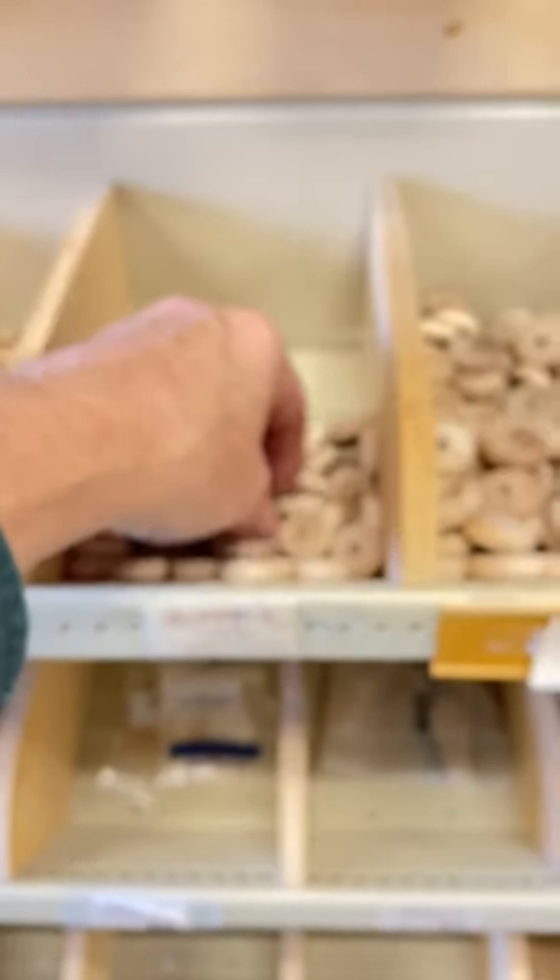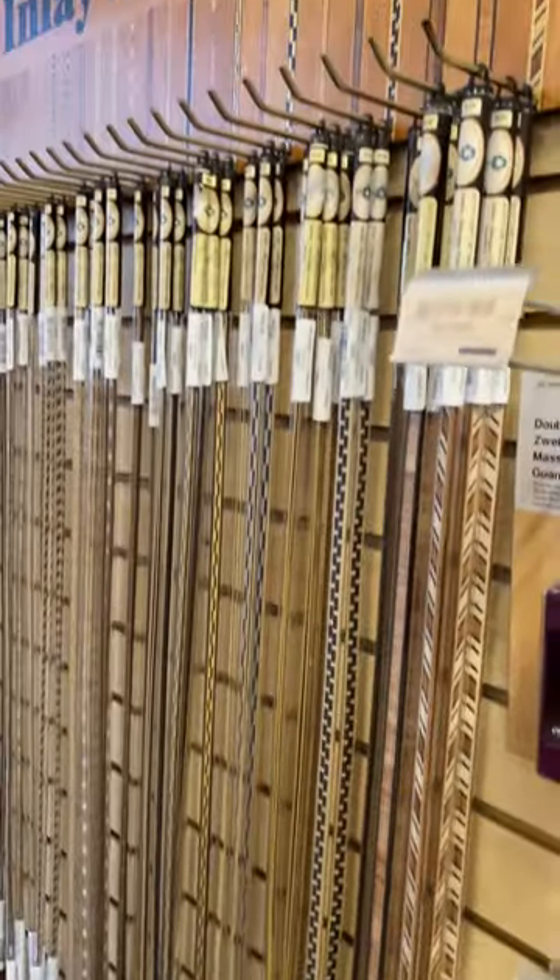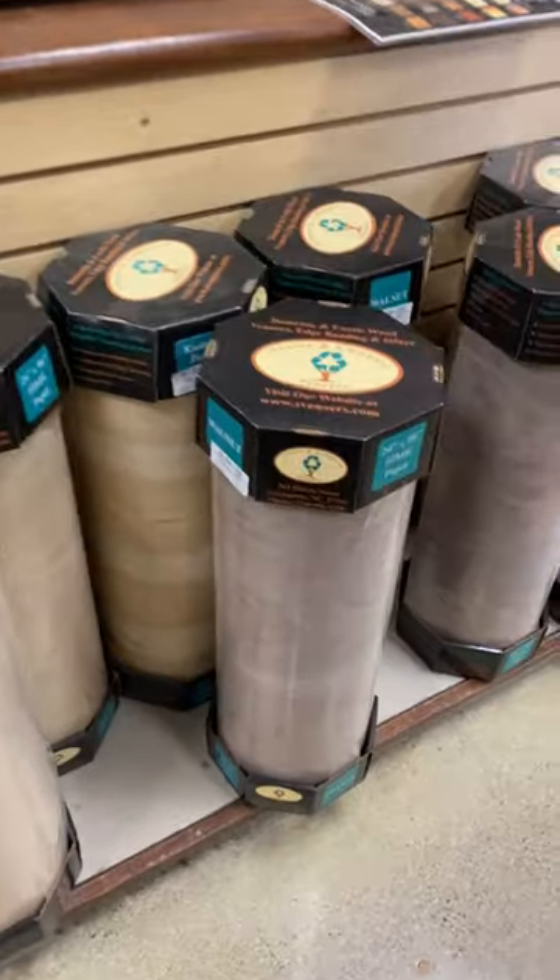Then I saw these wooden parts for toy cars and trains. A wagon wheel. Then I saw these cool patterned inlays and some walnut veneer.